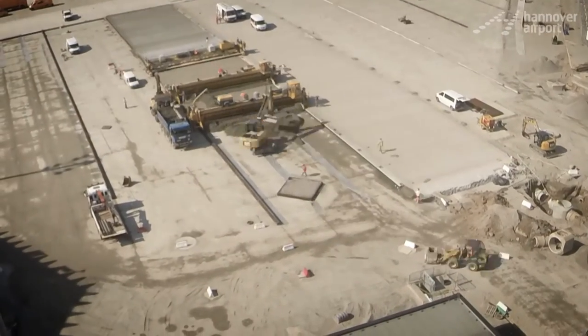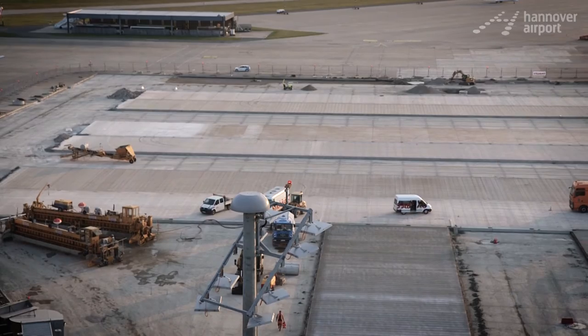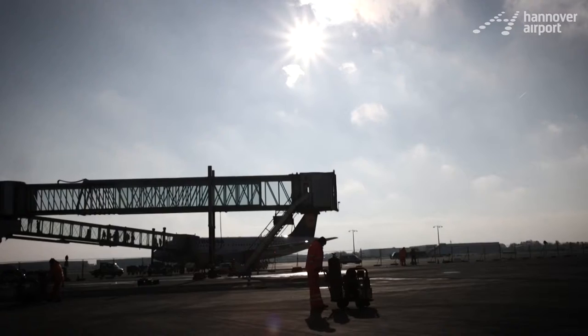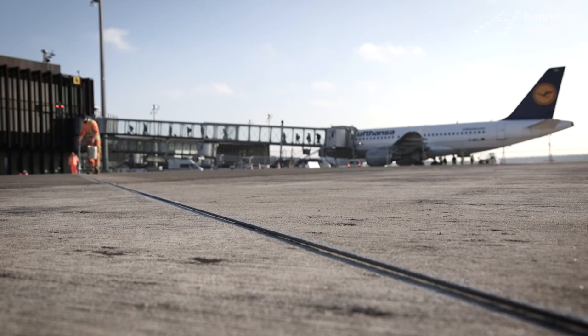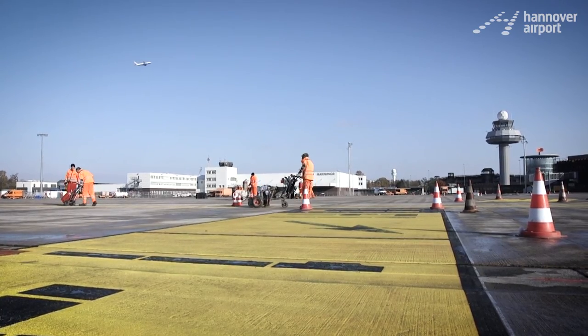Due to the aircraft, the apron bears a load of several tons, which called for a particularly strong concrete mix. Near the end of the construction project, which we had to extend by about a month, we ran into difficulties because the cold and sometimes rainy weather made it very hard to apply the markings.